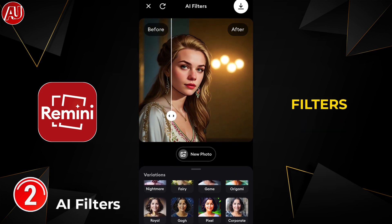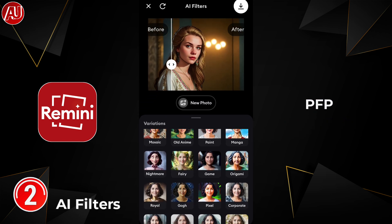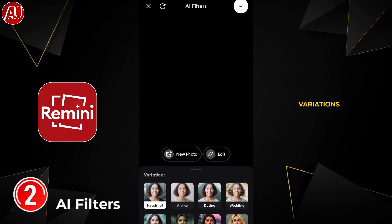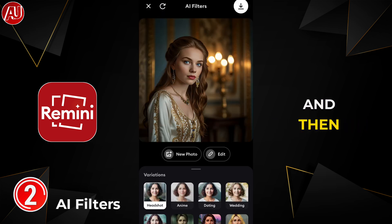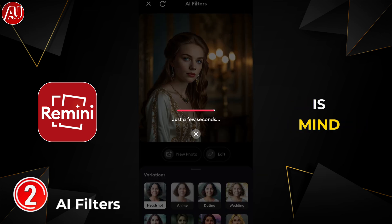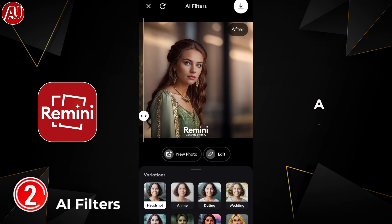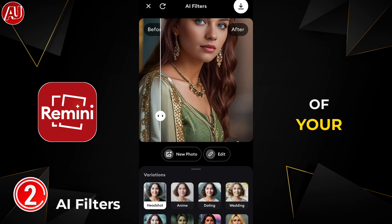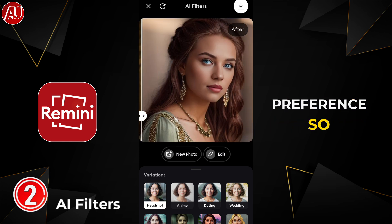If you know a better app than Remini for filters, let me know in the comments. Let's check out some other filters — I think the LinkedIn or professional profile photo filter is great. When we click on it we have further variations available. You can select according to your preference and this will take some time for processing. The results are mind-blowing — it doesn't only change the clothes or human face, but also changes the environment according to your preference.